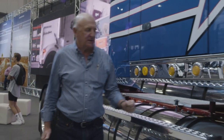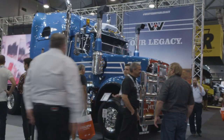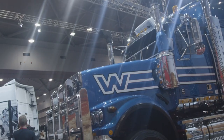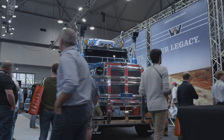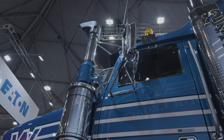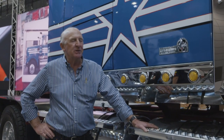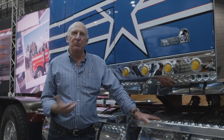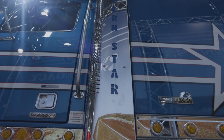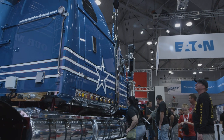No prizes for guessing what this is — it's a Western Star 4900 with a massive stratosphere sleeper. It's 140-tonne rated and a true big banger. What really impresses me is that Western Star is here, along with MAN — both Brisbane-based products. Western Star was launched in Brisbane about 40 years ago. It makes you wonder why other Brisbane-based brands aren't here. What a great show and what great support for the local market.